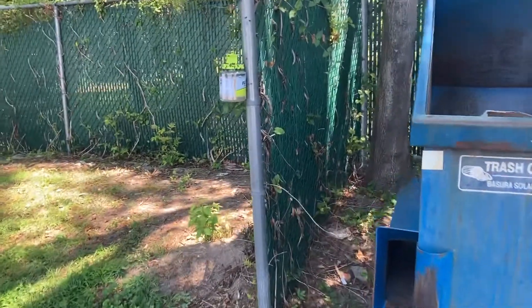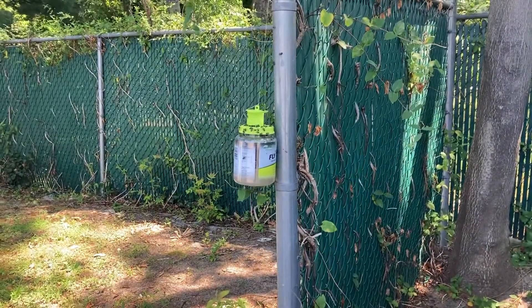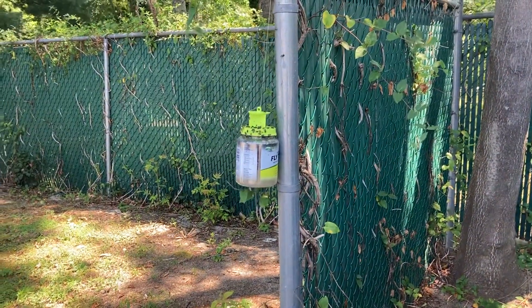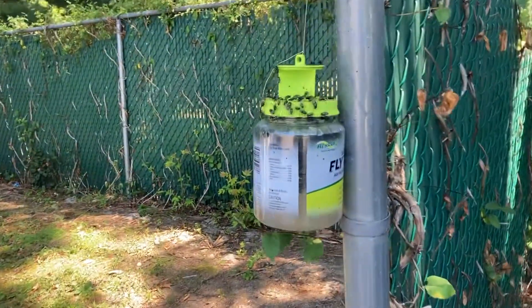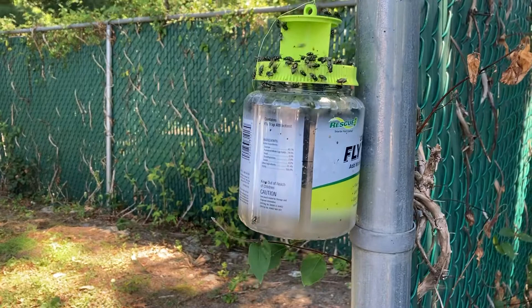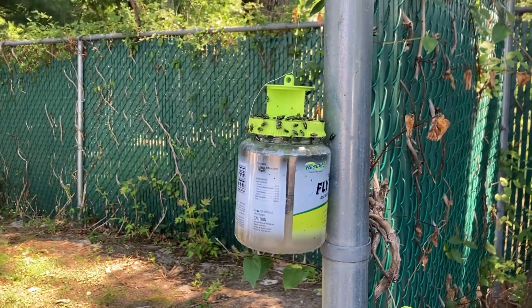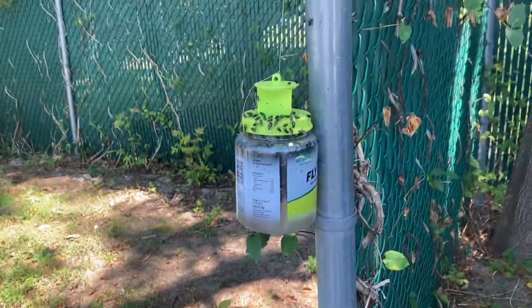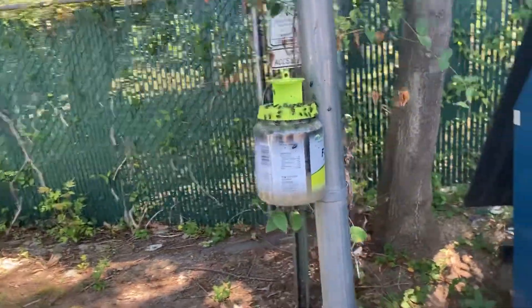Another update on the rescue fly traps. I just hung this one up yesterday, so it's been up for 24 hours. This thing is swimming with flies — there's three or four solid inches of flies in there, and they're totally full. The top is totally full of them. These things work great, they stink, but they're totally worth the money.